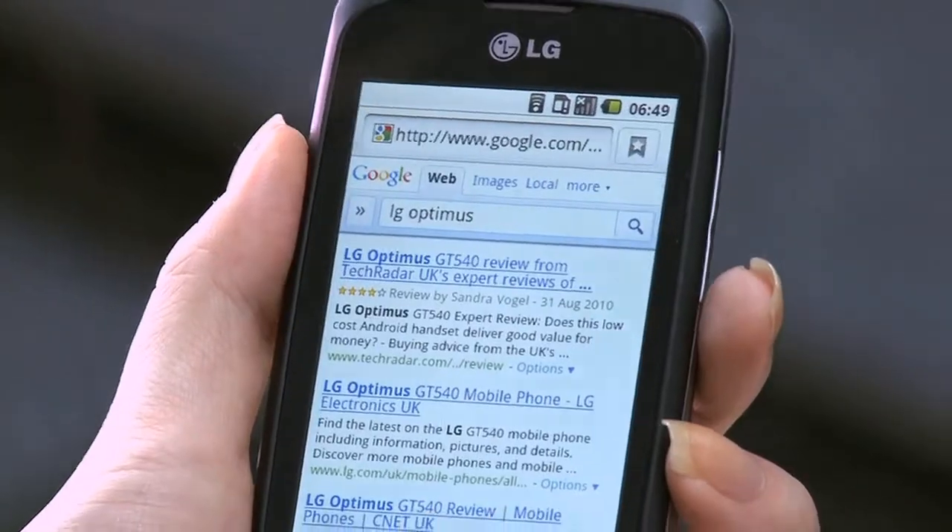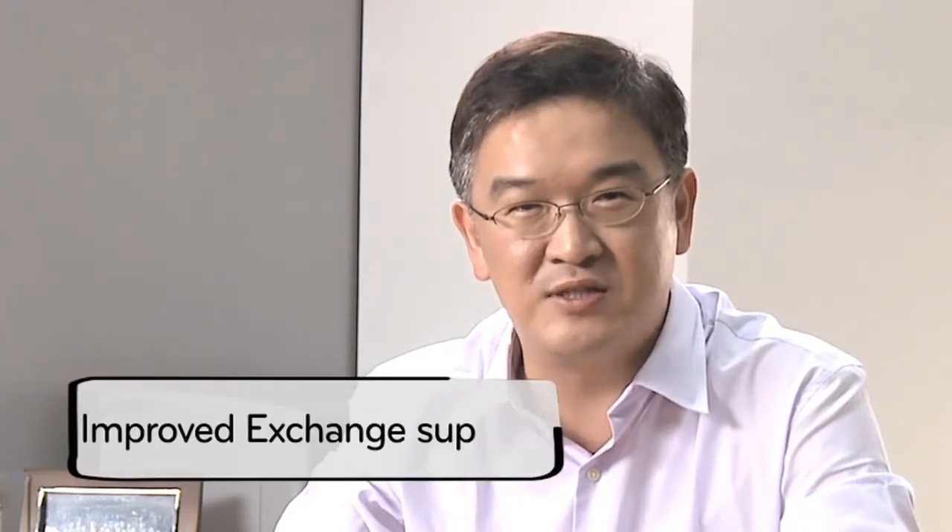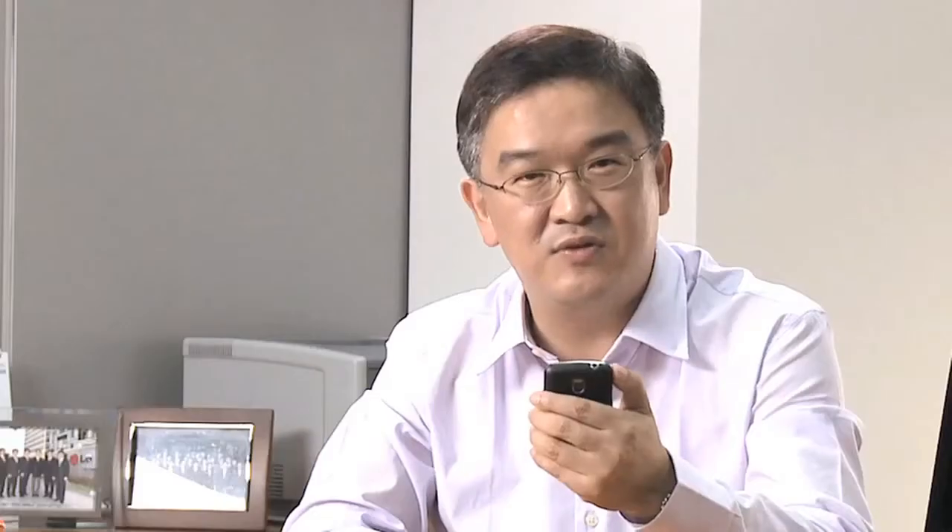Froyo also gives very busy professionals a major productivity boost with its improved exchange support. Thanks to improved security features such as remote wipe, you also don't need to worry in case your phone is lost or stolen.